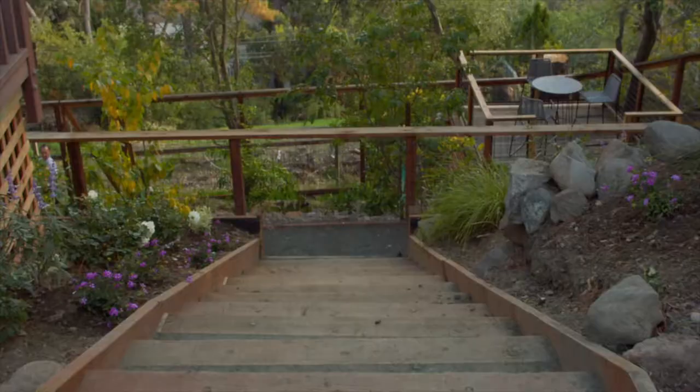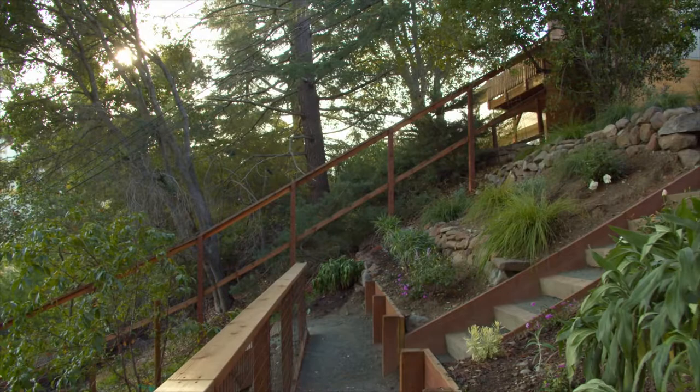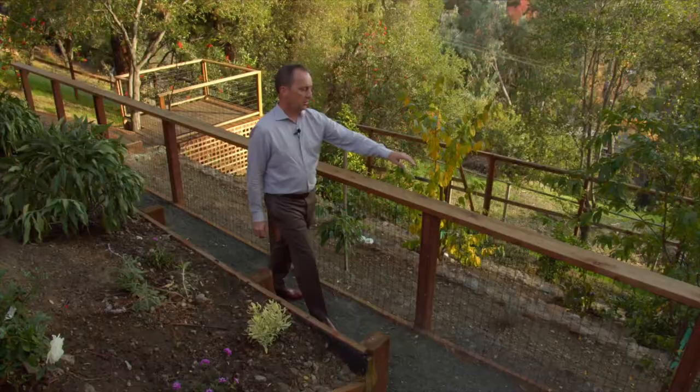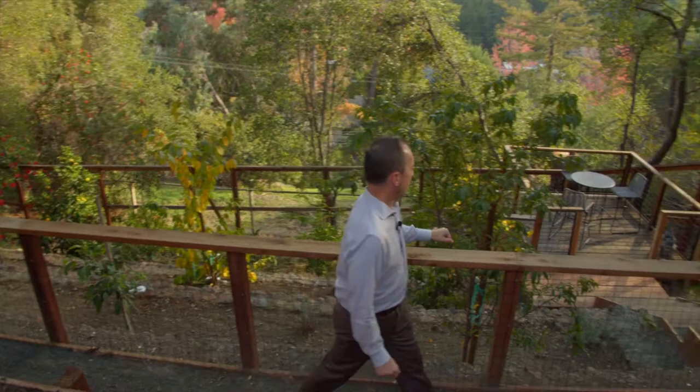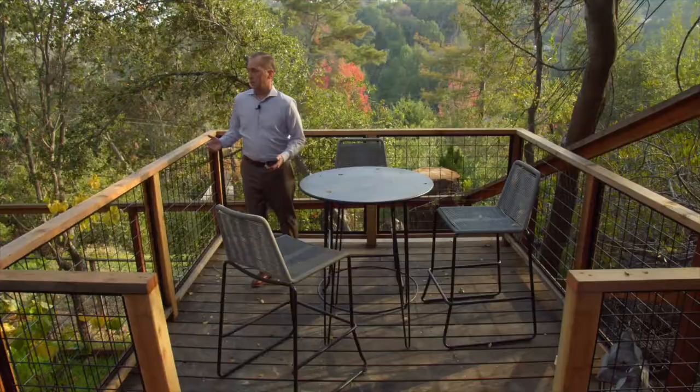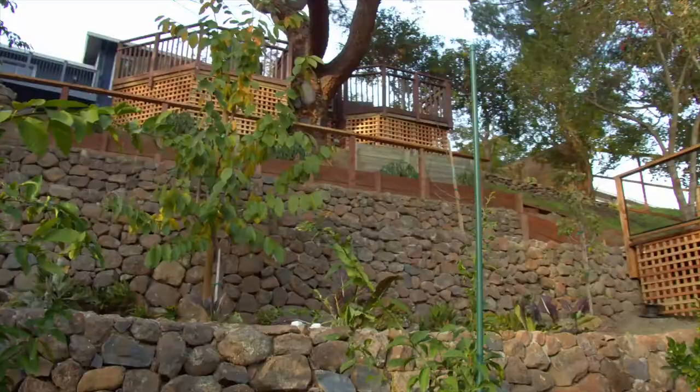We did a lot of work in the area down here. We put in a retaining wall, put in this fence for safety, we also put in stairs going down this side, and we built the deck. You can now sit over here and look out on your orchard of all your different types of fruits and plants that are growing here.